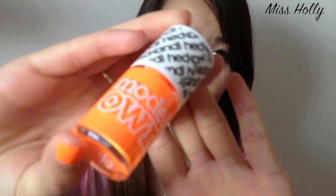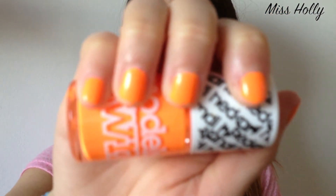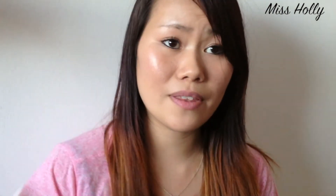My last beauty favourite is the Models Own Head Candy nail polish in Beach Party, which I'm actually wearing today — you can see it even though my nails are a bit chipped. I've been wearing this nail polish religiously for the past month, which is crazy because I normally paint my nails every two or three days and switch the colour, but I just haven't got bored of this one yet.